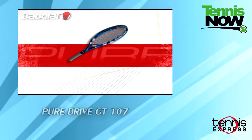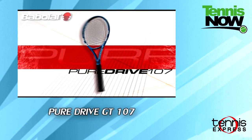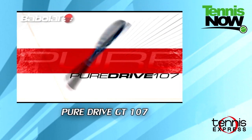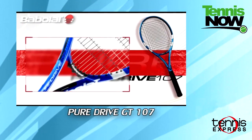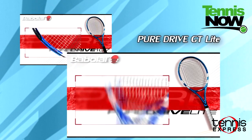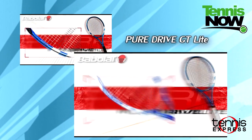Our final pair of frames are for anyone looking for a game improvement racket. The Pure Drive GT 107 has a larger head size and a bigger sweet spot, making it more forgiving. And the Pure Drive GT Lite is for anyone looking for the characteristics of the Pure Drive but in a lighter, more maneuverable frame.